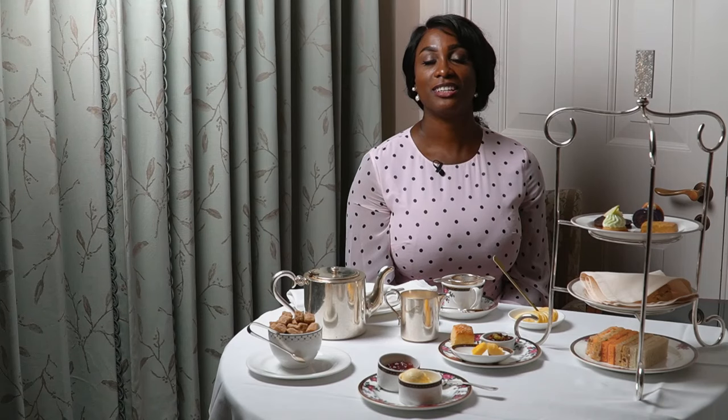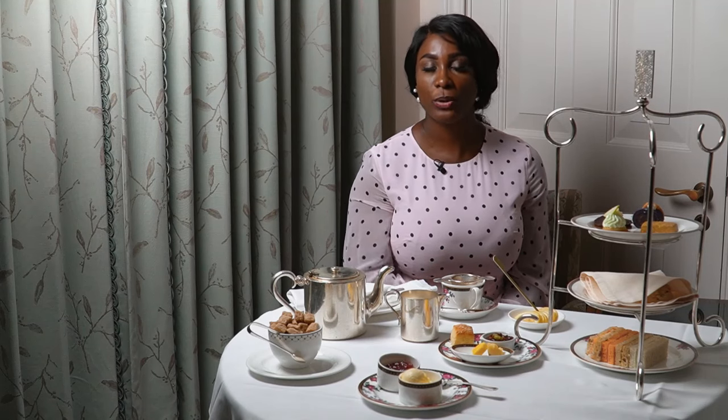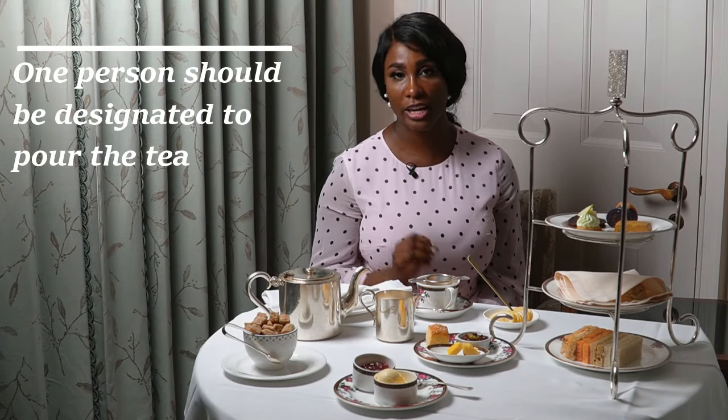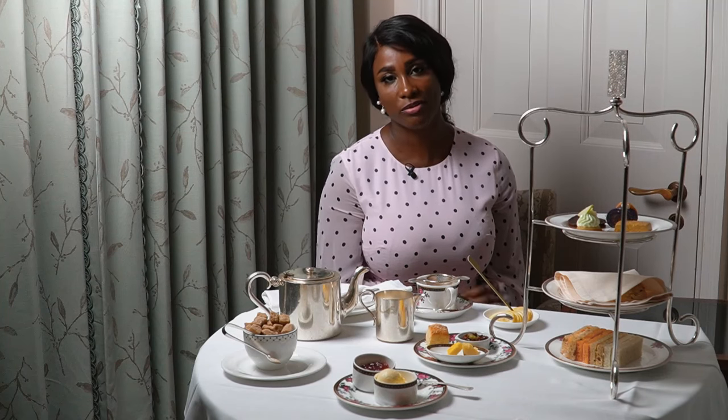Now ladies, I want you to think carefully about the setup, because the setting is immaculate and the crockery is delicate. It can be a little bit shambolic when everybody is pouring tea for themselves, especially when there are different teas to choose from and everybody is reaching across the table. This is why it's important that one person is designated to pour tea for each individual — normally the guest of honour or the host, i.e. the person who arranged the afternoon tea.